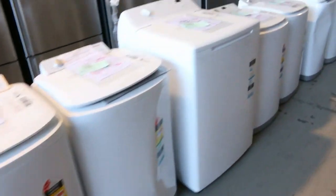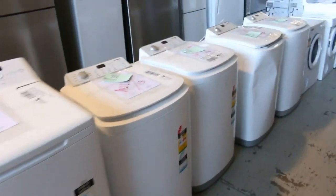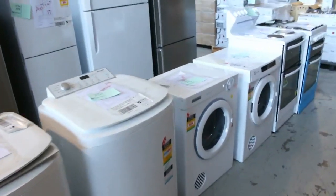Moving through, have a look at all these beautiful top load washing machines, dryers, and freestanding cookers. There's a massive amount of appliances this week.